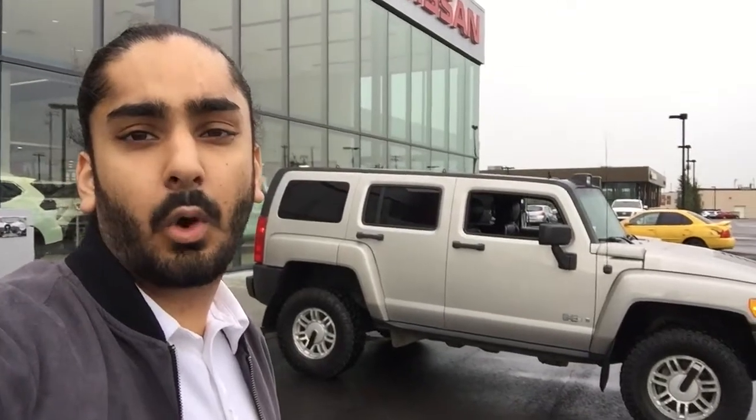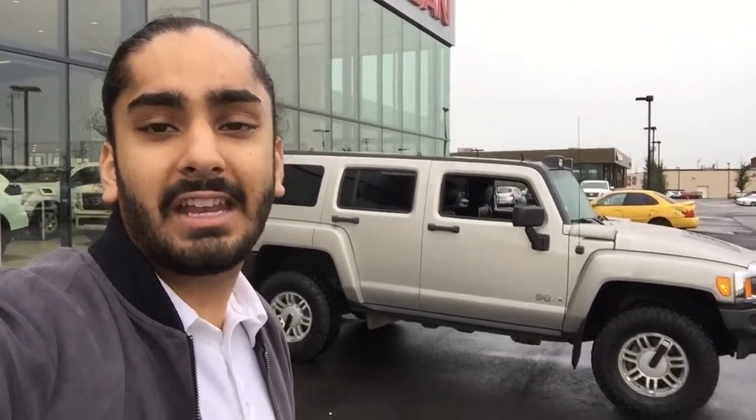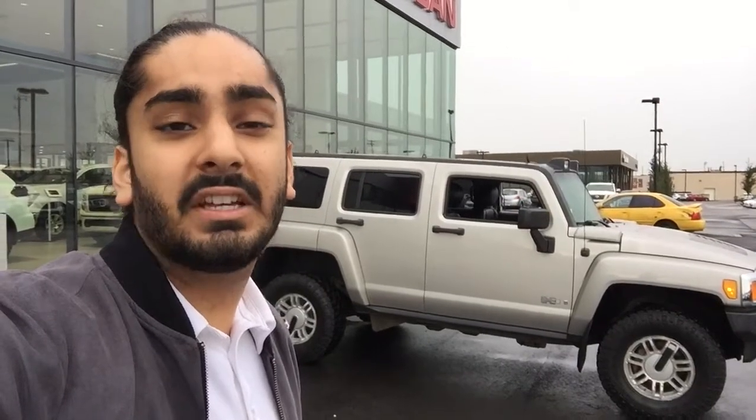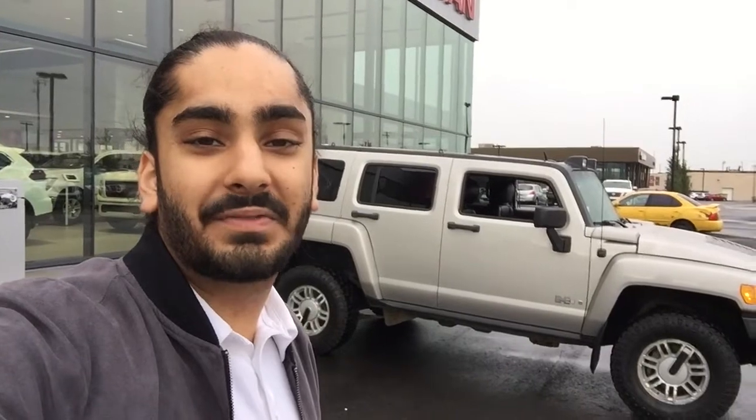Thank you so much for your inquiry Eduardo. Once again, my name is G from Northside Nissan. If you have any questions, please don't hesitate to ask me at 780-456-1449. Hope to hear from you soon. Thank you.